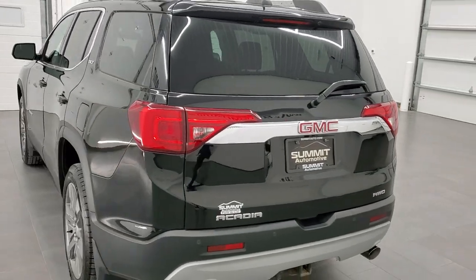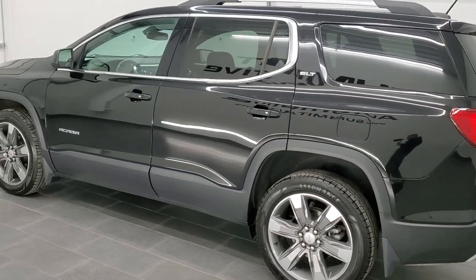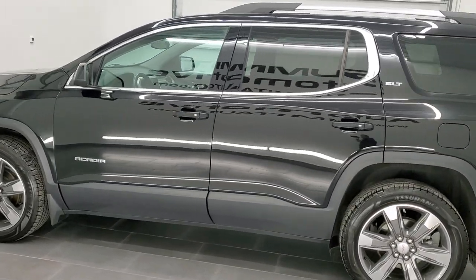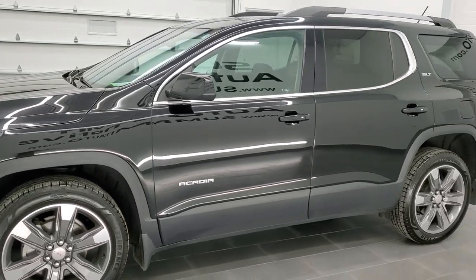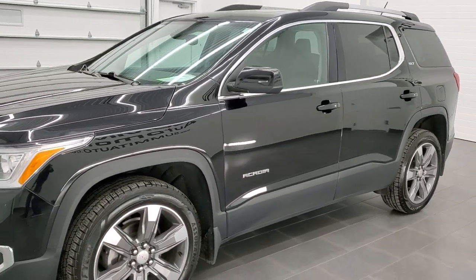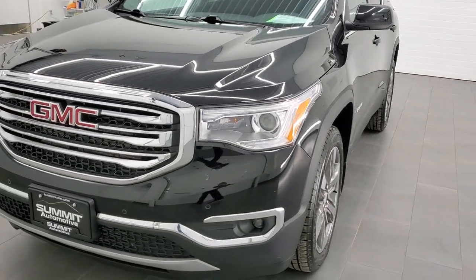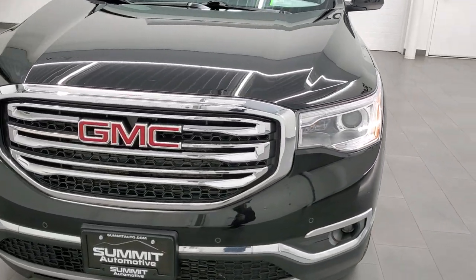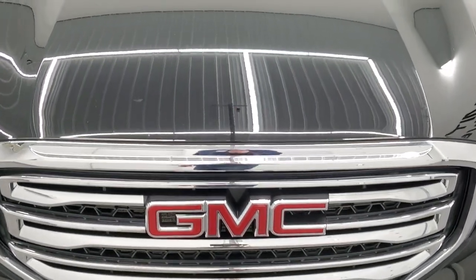This 2017 GMC Acadia has the 3.6 liter V6 engine. It puts out 310 horsepower. This vehicle has been fully safetied and inspected by our service shop per the state of Wisconsin. The inspection process includes a fresh oil and filter change, all fluids have been checked and topped off, and this vehicle is 100% ready to go.